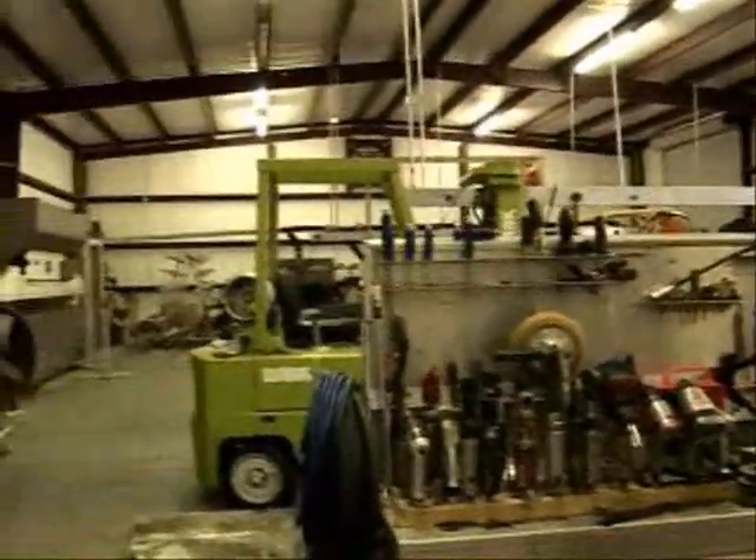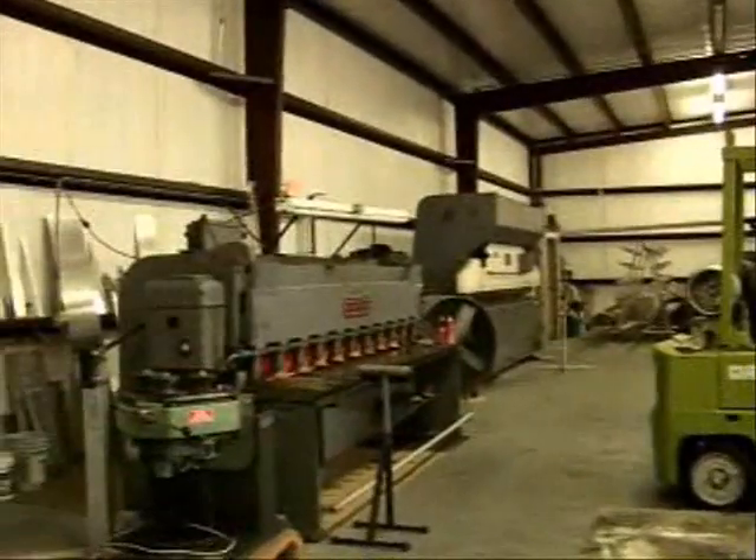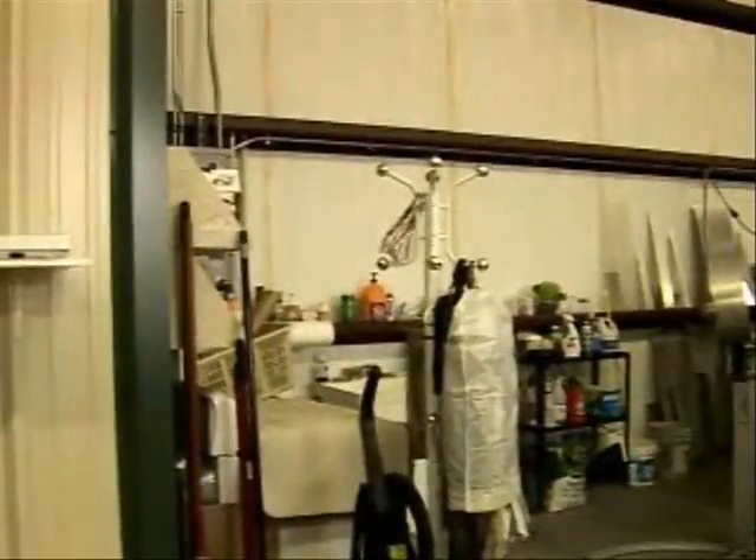This is inside the shop. That just gives you an idea of some of the many hand tools that he had. He was experienced in everything from metalworking, woodworking, and fabrication.